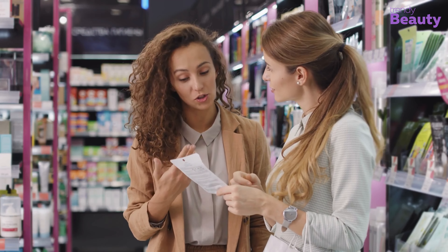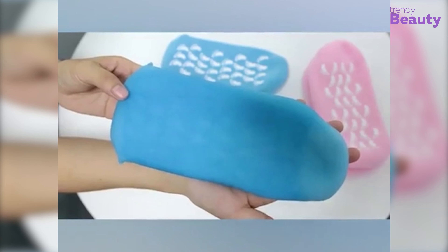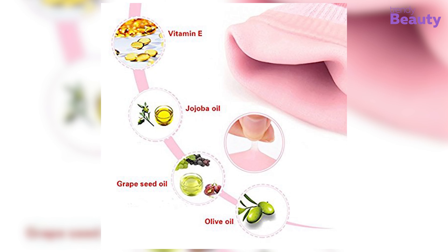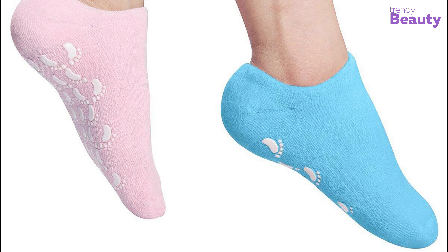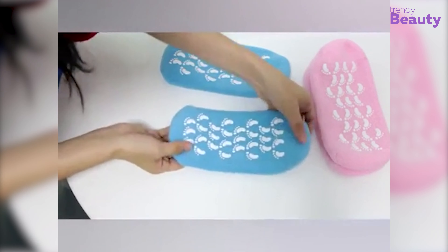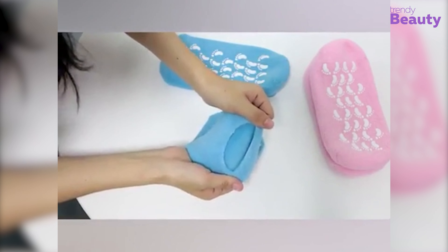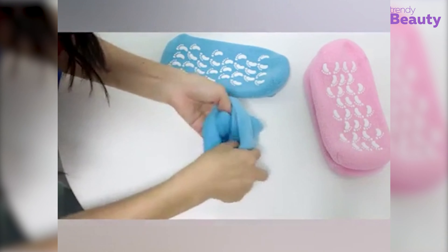If you are searching for hypoallergenic moisturizing socks, you can pick the Caudry Moisturizing Gel Socks. Its built-in gel section provides intense hydration as it is enriched with vitamin E and essential oils like jojoba oil, grapeseed oil, and olive oil. The gel socks will stay put even when you are walking, and they do not make your feet sweat. The interior silicone heel pad keeps lotion on your heels. You can pair these socks with any foot cream. Caudry Moisturizing Gel Socks is a unisex ventilated sock made of 90% cotton and 10% spandex.